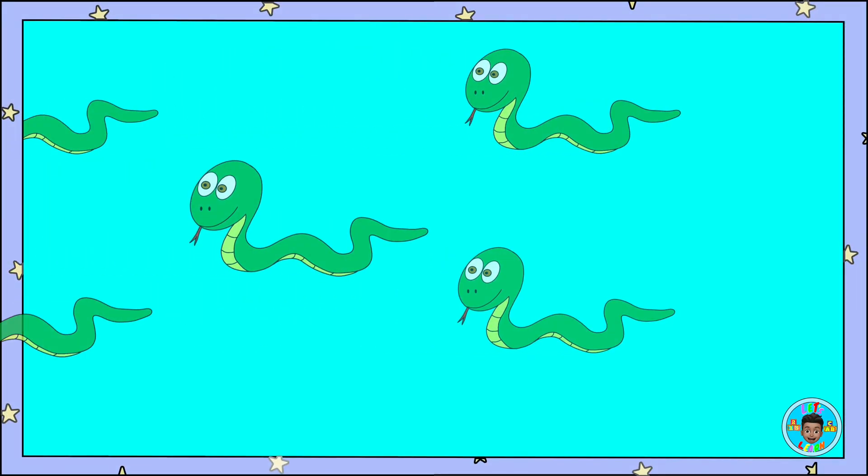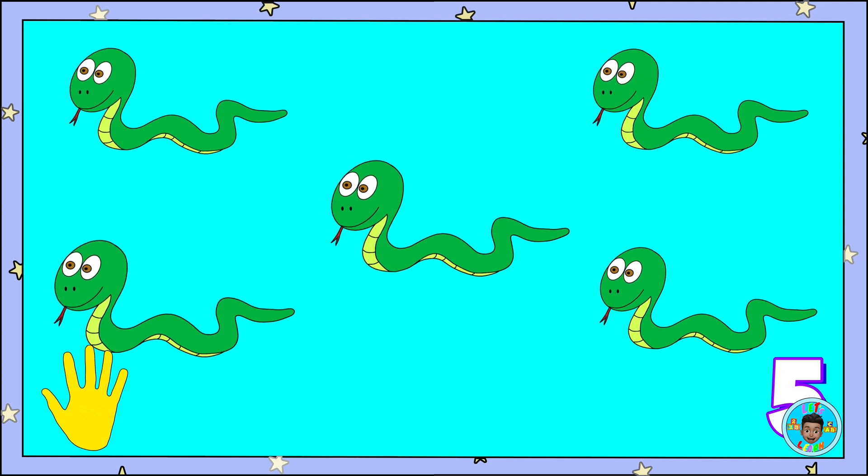Here are five snakes. One, two, three, four, five. Snakes — count along!